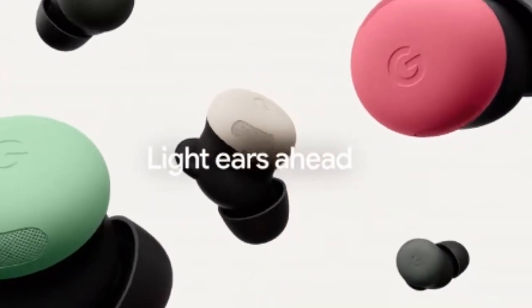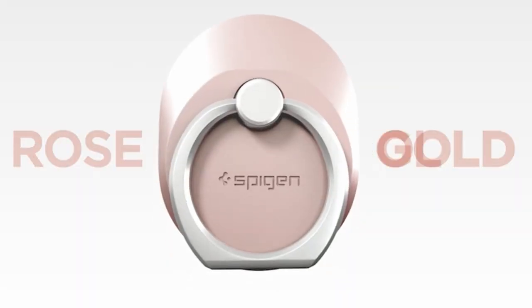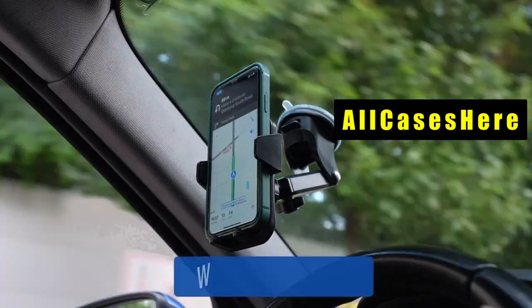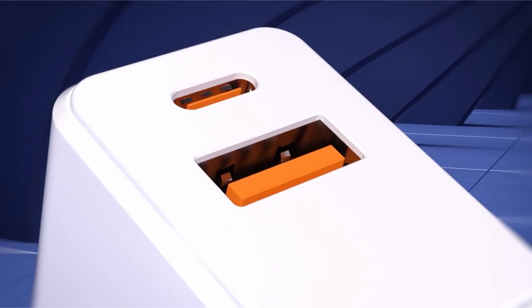The Google Pixel 9 Pro XL is a powerful device, but to maximize its potential, you need the right accessories. Hi, welcome to AllCases. In this video, we are going to talk about the top 12 best Google Pixel 9 Pro XL accessories you can buy.